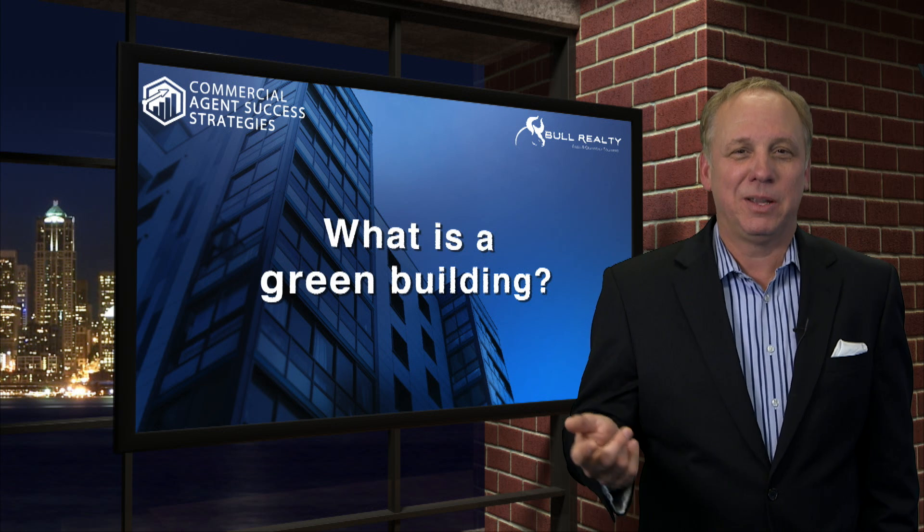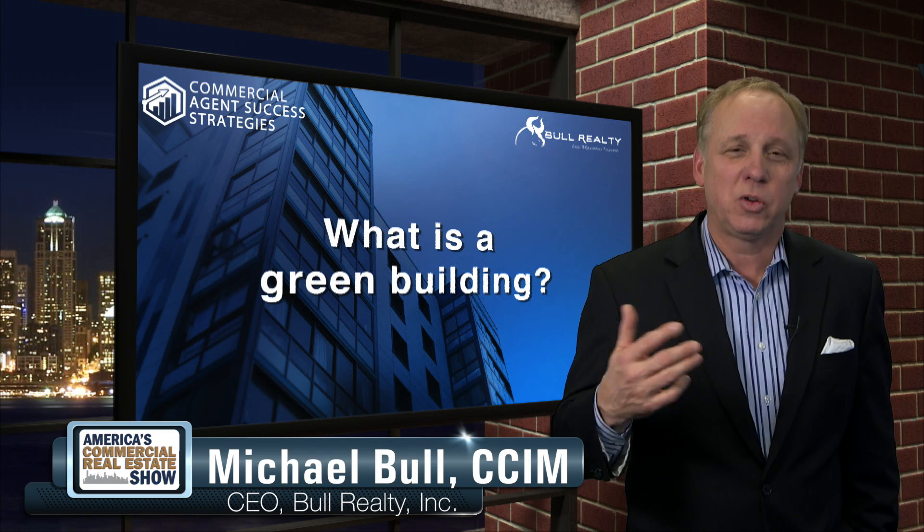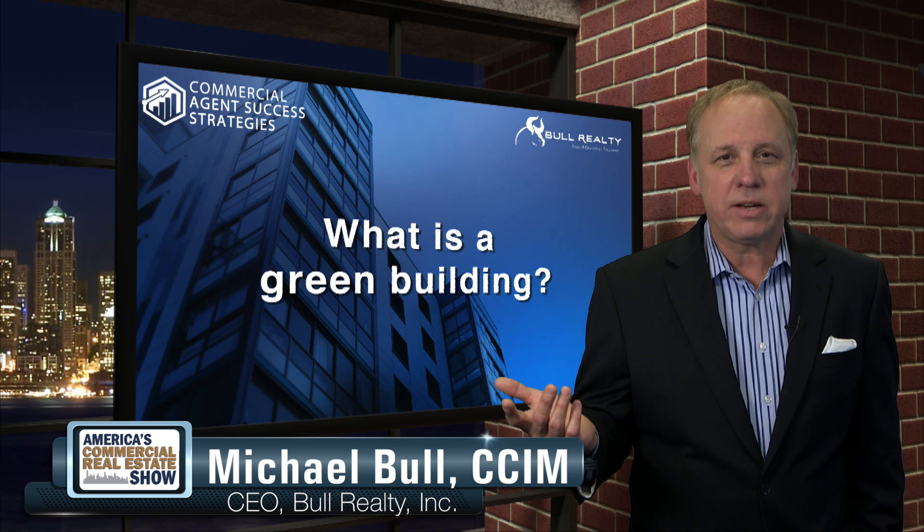Our question today is brought to you by Apto.com, a great CRM program. The question is, Michael, what is a green building? Well, obviously that's a building painted green, right?